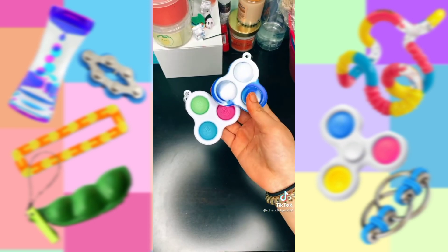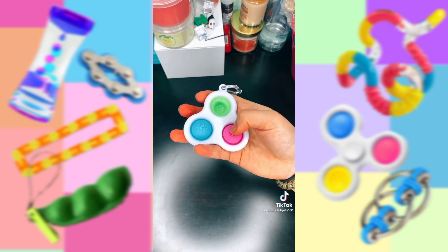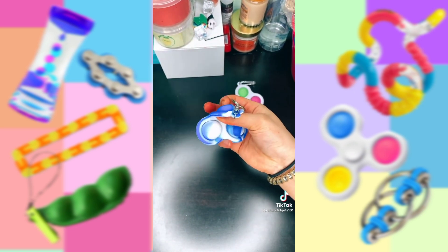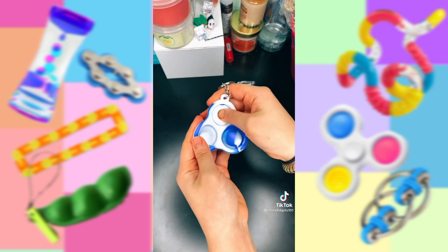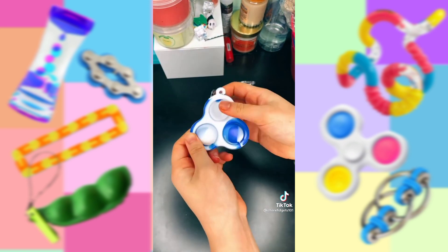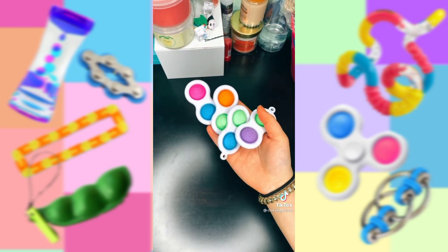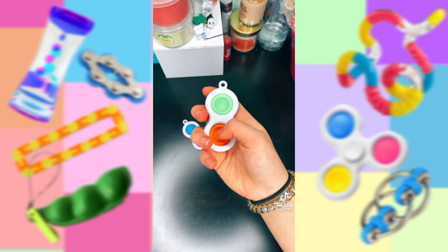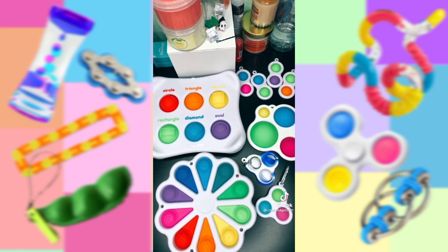Second to last is my triple dimples. The triple dimple has always felt really weird to hold in my hand, but I still like to pop it. This one is more of a poppet triple dimple, but I still wanted to include it. Saving the best for last is my simple dimples — these are my favorite dimples ever. They are the perfect hand size. This is my entire dimple collection. Bye!